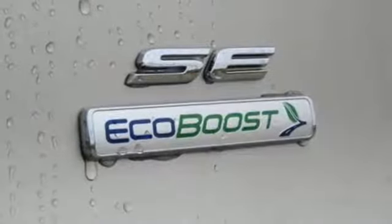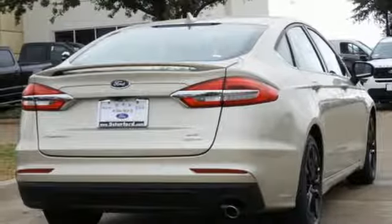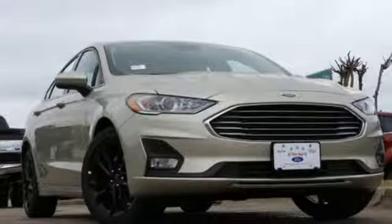Leather steering wheel, turbo inline four-cylinder engine, aluminum wheels, gas pressurized shocks, and integrated navigation system with voice activation. You'll never know till you try.